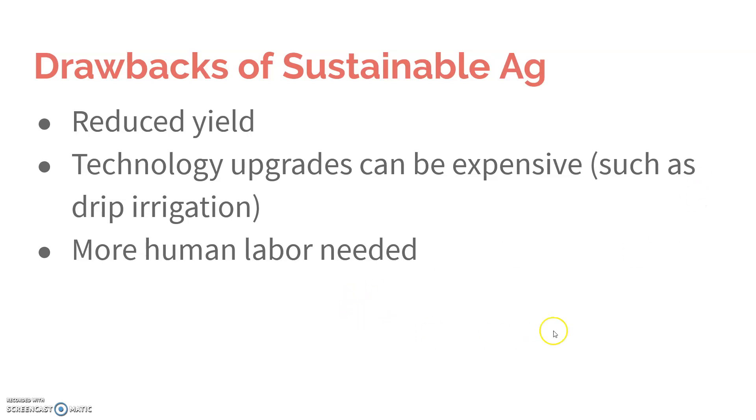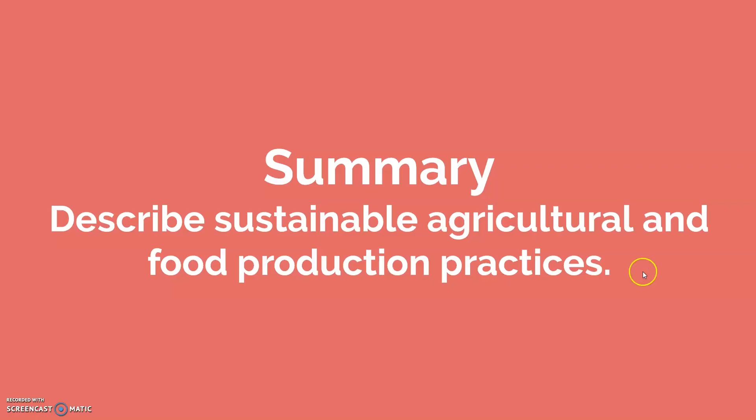You also need more human labor with sustainable agriculture. This involves less use of fossil fuels. And in summary, describe sustainable agriculture and the food production practices.